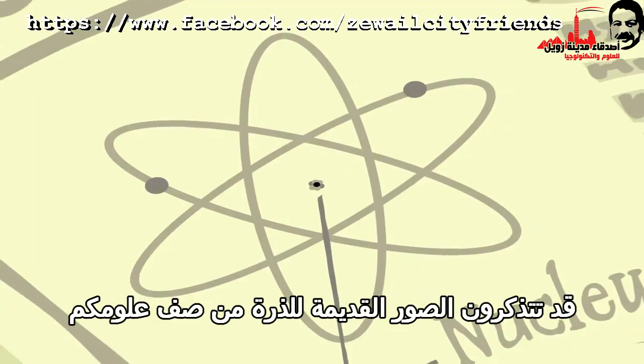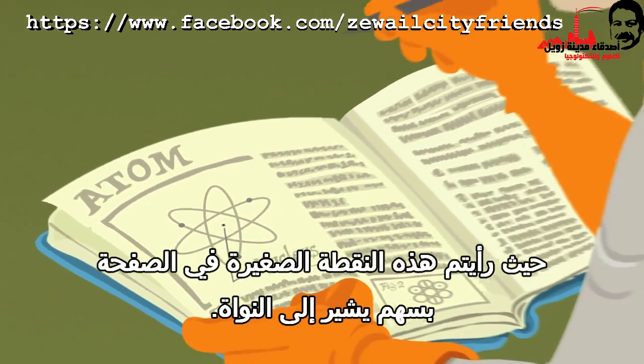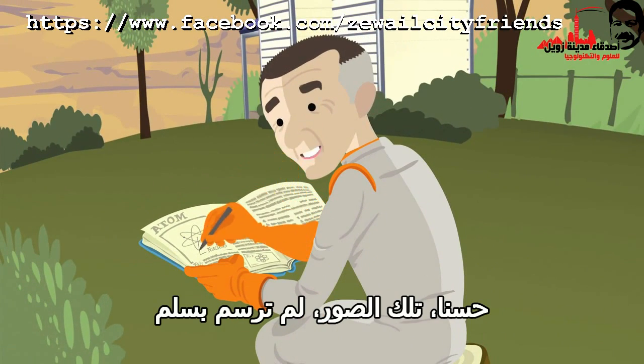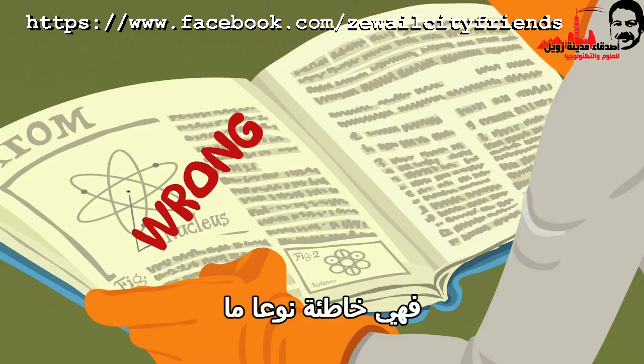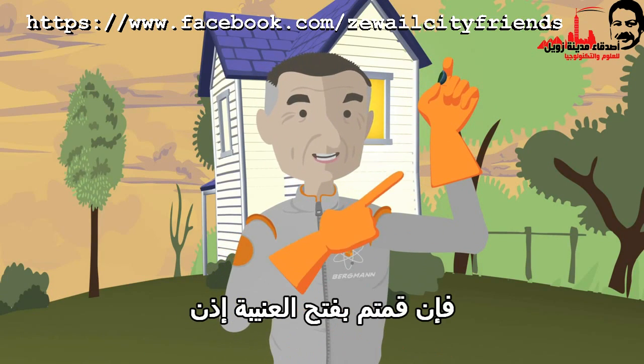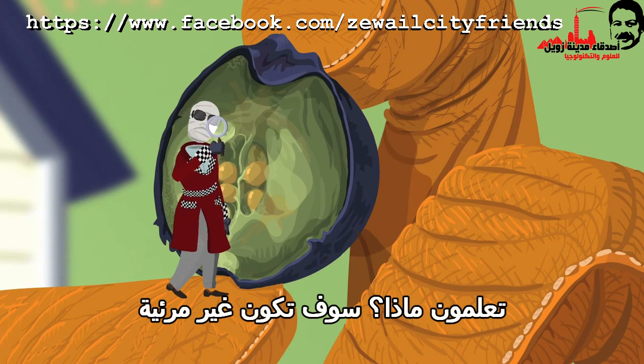You might remember the old pictures of the atom from your science class where you saw this tiny dot on the page with an arrow pointing to the nucleus. Well, those pictures — they're not drawn to scale, so they're kind of wrong. So, how big is the nucleus? If you popped open the blueberry and were searching for the nucleus, you know what? It would be invisible.